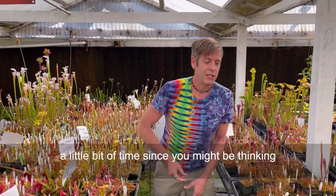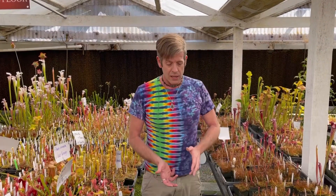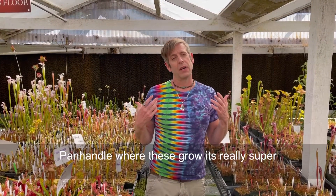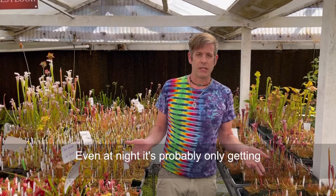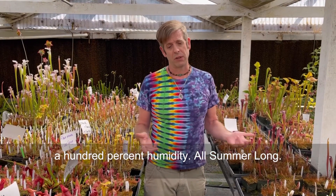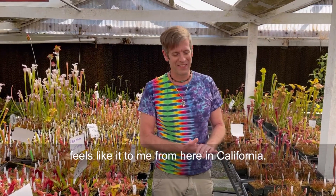Just to take a little bit of time, since you might be thinking about trying these out — how to take care of these guys. So what we mean by warm temperate: in the South, like Alabama, Georgia, the Florida panhandle, where these grow, it's really super hot in the summertime and very high humidity. Even at night it's probably only getting down to like 80 degrees, and it's pretty much 100% humidity all summer long — or at least it feels like it to me from here in California.